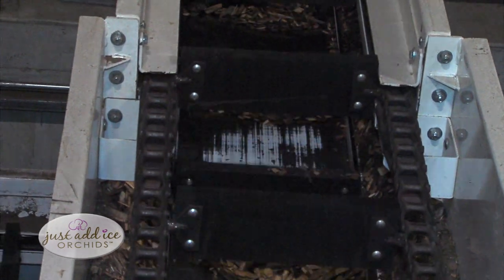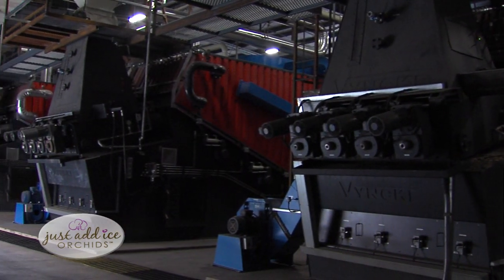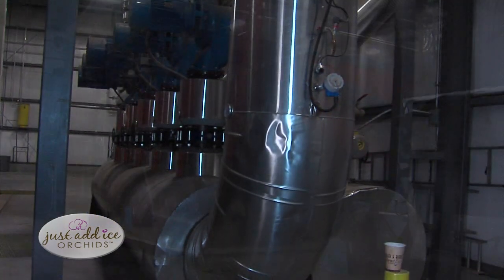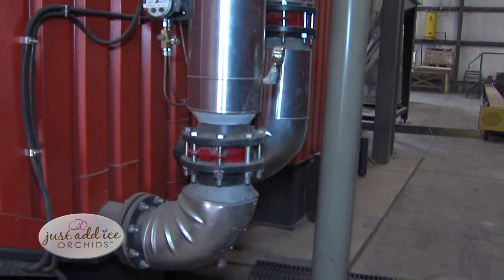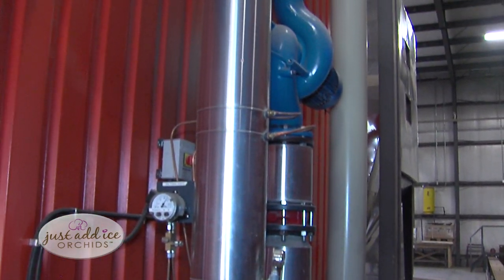Those wood chips are fed into boilers that are from Europe, where sustainability standards are much greater than they are in the US. They are then used to heat each of our greenhouses throughout the winter and even on cool nights in the spring, summer, and early fall.